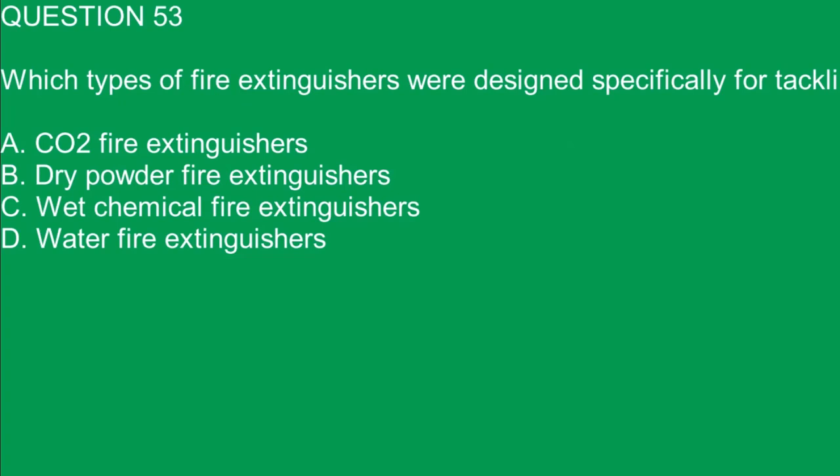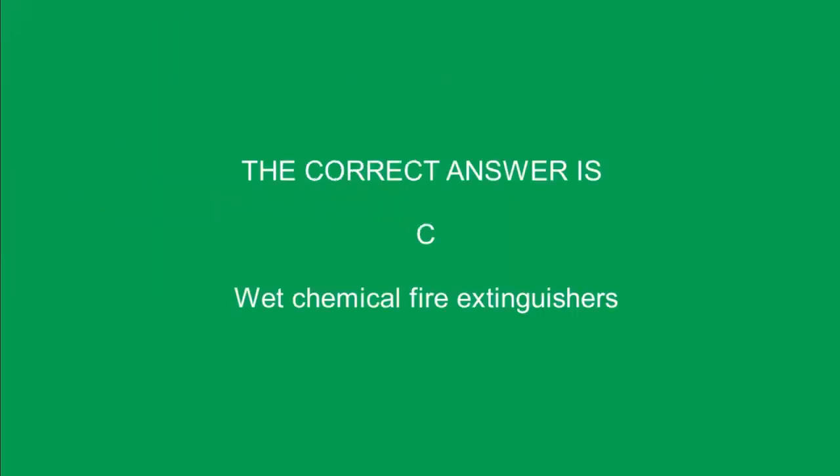Question 53. Which types of fire extinguishers were designed specifically for tackling class F fires? A. CO2 fire extinguishers. B. Dry powder fire extinguishers. C. Wet chemical fire extinguishers. D. Water fire extinguishers. The correct answer is C. Wet chemical fire extinguishers.